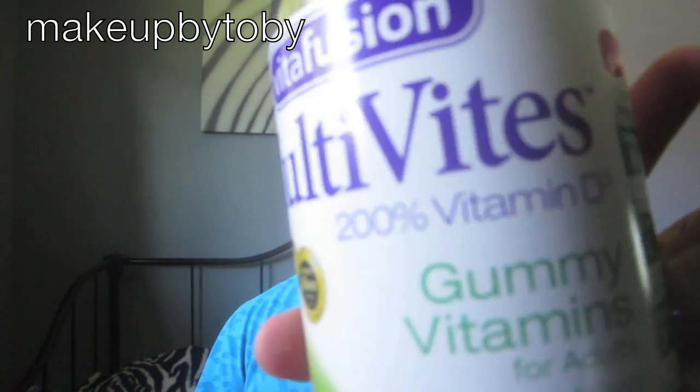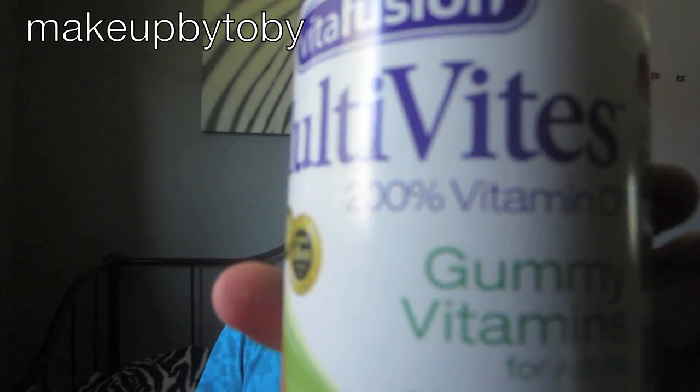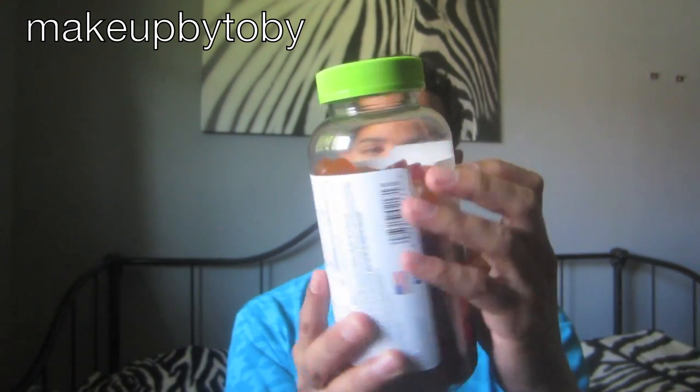The next thing is my multi bites. And this is what they look like. They're really good. They were filled up to the top when I first got them and now they're like at the line of the sticker.